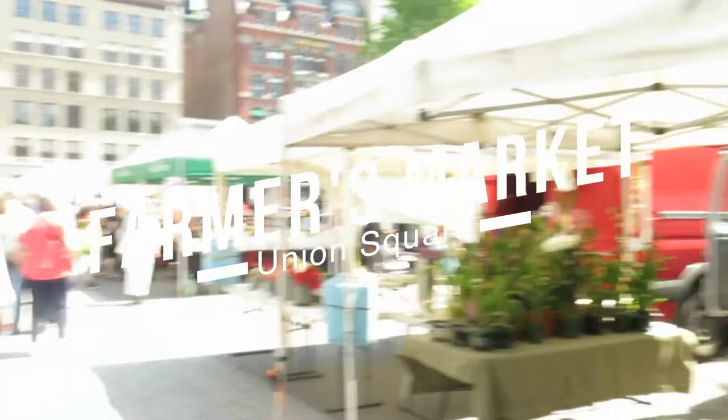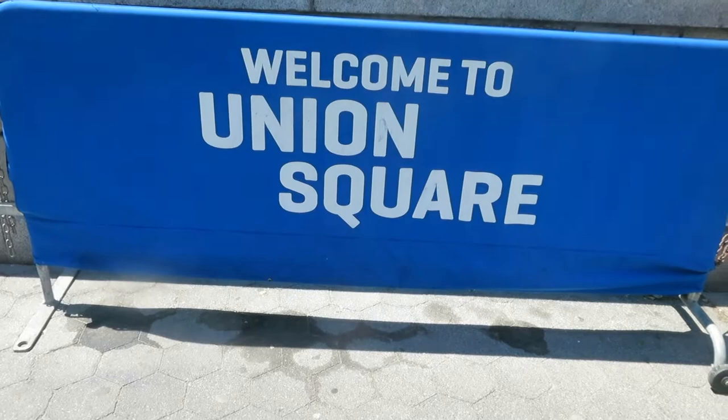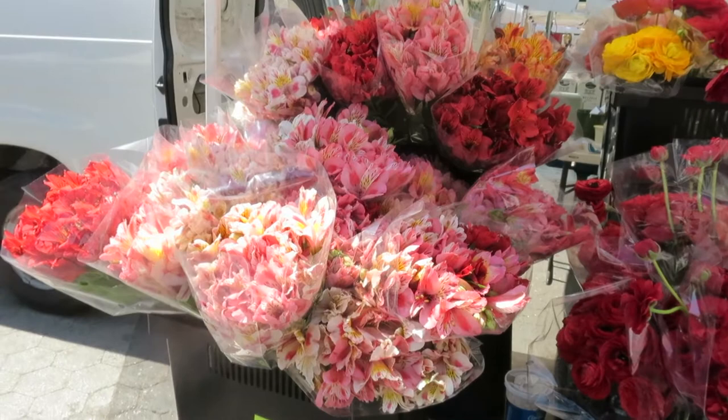Hey everyone, this is going to be a spring and summer guide for visiting New York City. My parents were visiting recently and I took them to a bunch of different sites in the city, and I thought this would be a great opportunity to show you a little bit of a travel guide for this time of year when it's nice and warm out. We're starting with farmers markets.